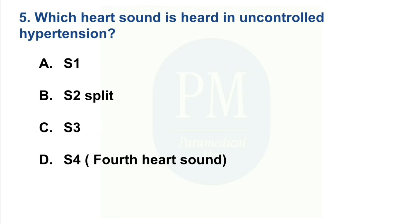Which heart sound is heard in uncontrolled hypertension? Option A: S1. Option B: S2 split. Option C: S3. Option D: S4 — fourth heart sound. The correct option is Option D — S4, the fourth heart sound.